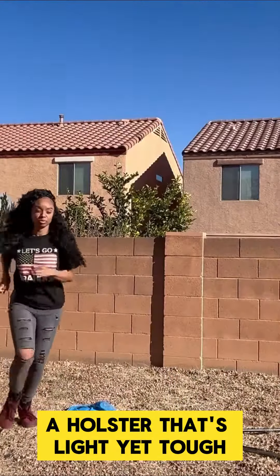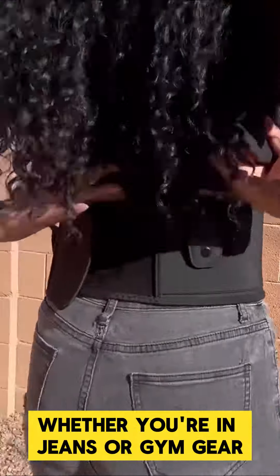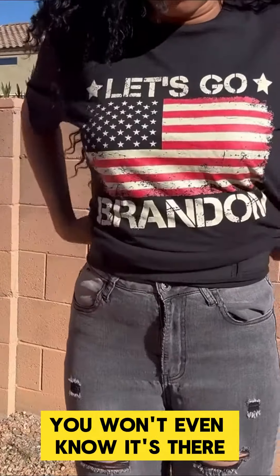Picture this: a holster that's light yet tough. It fits snugly whether you're in jeans or gym gear. You won't even know it's there.